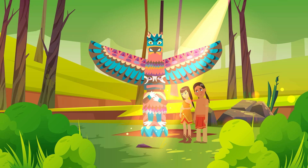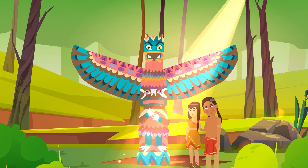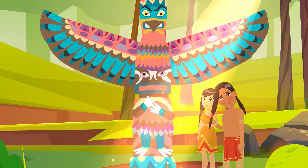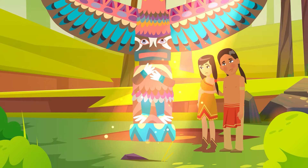Memorial poles were built a year after someone died to honor the deceased, a bit like a tombstone. The pole was also a bit like a will because the pole was carved with the face of whoever was taking over for them.